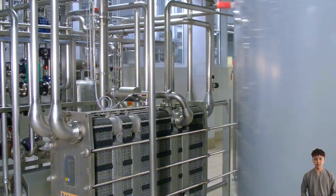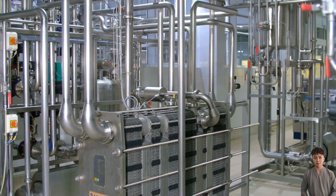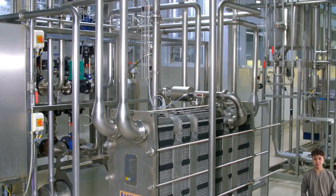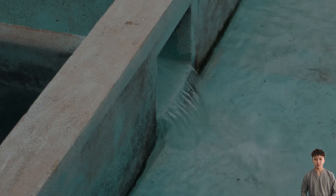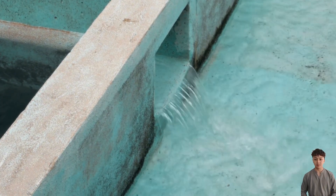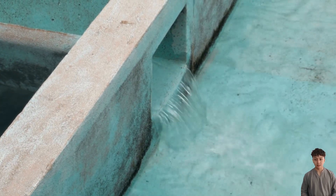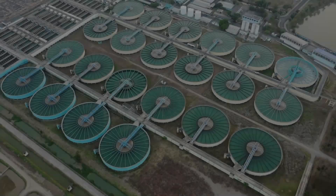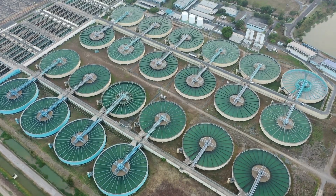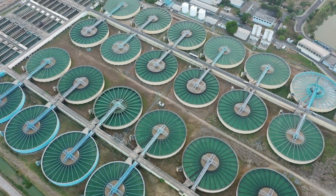At the same time, the system produces a stream of highly concentrated brine. In the past, most of it was diluted and discharged back into the sea. Today, Saudi Arabia is researching ways to extract valuable minerals such as magnesium and certain metals used in batteries and industry, reducing waste and minimizing environmental impact on marine ecosystems. Once the required quality is achieved, the water is pumped into the transmission pipeline network.